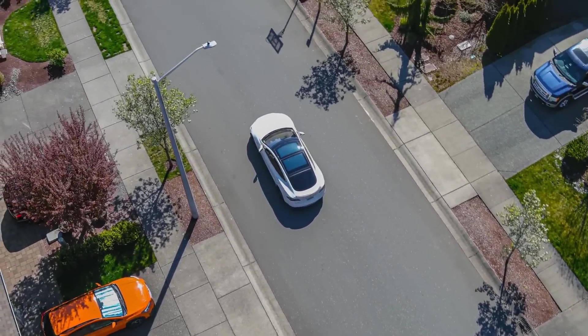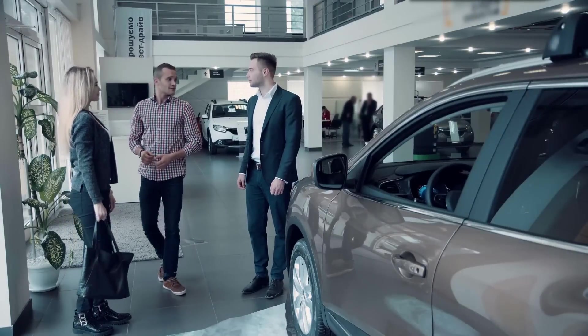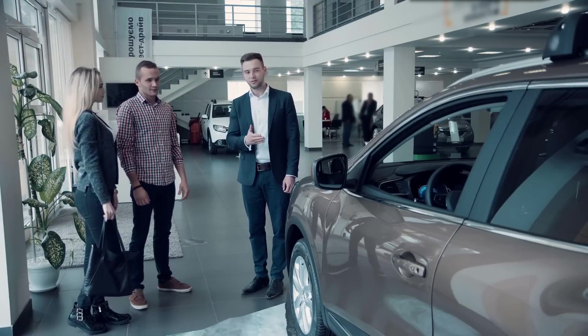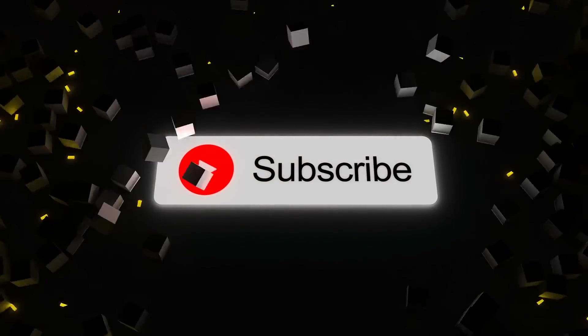I hope this captures the essence of the ultimate high-tech luxury electric car for you. If you have any specific aspects or features you'd like to delve deeper into, let me know. Hit the like button and subscribe to our channel for more interesting and informative videos.